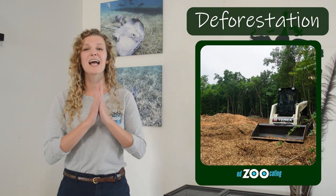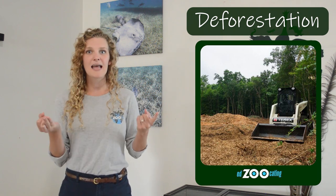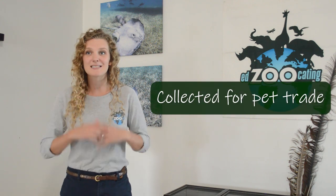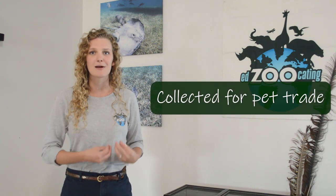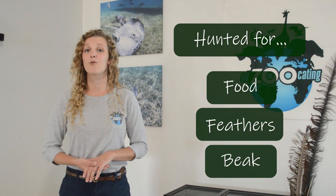Those old trees are very important for toucans, and this is one of the problems they're facing in the wild. Deforestation is happening a lot in the rainforests where these toucans live, destroying their food source and removing their nesting sites. On top of that, toucans are collected for the pet trade because people think they're beautiful. They're also hunted for food, feathers, and their beaks — people like to have those beautiful beaks as decoration.